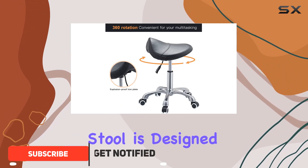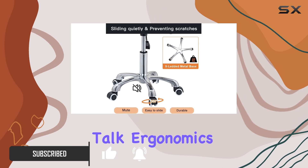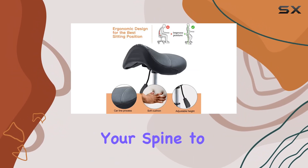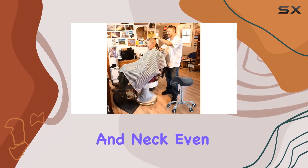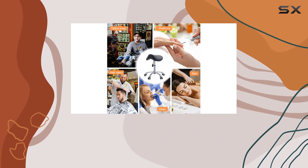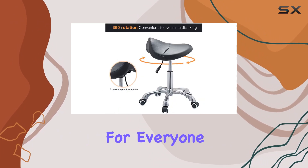This innovative stool is designed with your comfort and productivity in mind. The saddle-shaped seat cushion promotes proper posture by allowing your spine to maintain its natural curve, reducing strain on your back and neck, even during those marathon work sessions. Plus, with its adjustable height feature, this stool accommodates workers of all sizes, ensuring a perfect fit for everyone.